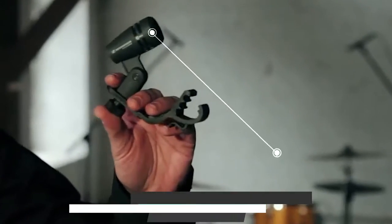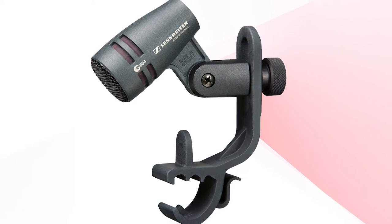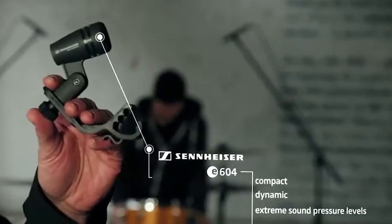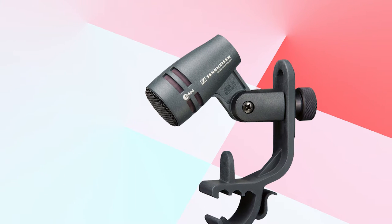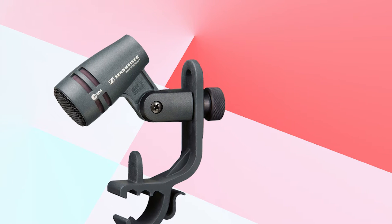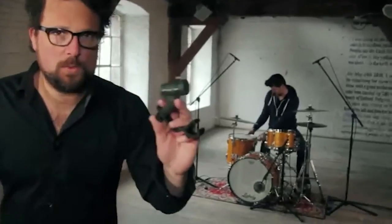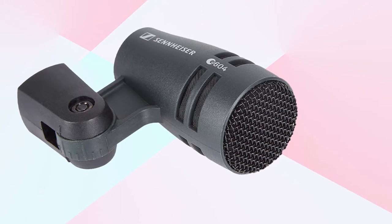The number three position is held by the Sennheiser E604 Compact Dynamic Cardioid Instrument Microphone. Recording a full set of toms gets pretty expensive using industry standard mics. The Sennheiser E604 delivers comparable performance for a third of the price of an MD421 or RE20 mic — in fact, you can get three of them for less than the price of one. The E604 compares favorably with the MD421 in terms of sound, as the E604's capsule is the same as in the higher-priced MD421. However, the overall feeling from E604 owners is that while it is great on toms, it's kind of a one-trick pony.